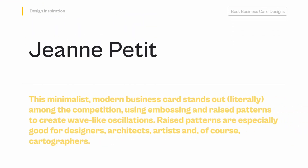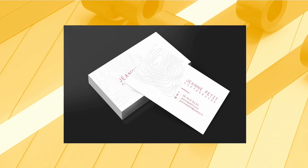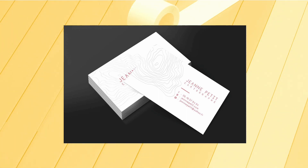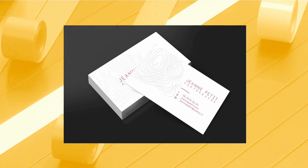Jean Petit — This minimalist, modern business card stands out literally among the competition, using embossing and raised patterns to create wave-like oscillations. Raised patterns are especially good for designers, architects, artists, and of course cartographers. Designed to look like a topographic map for showing elevation changes, the raised pattern catches the eye and balances the large amount of negative space on the card.